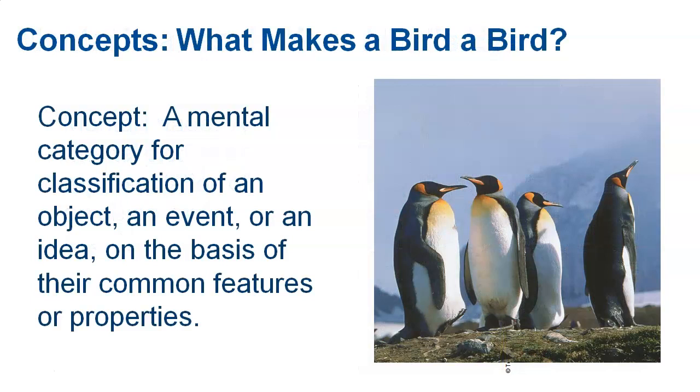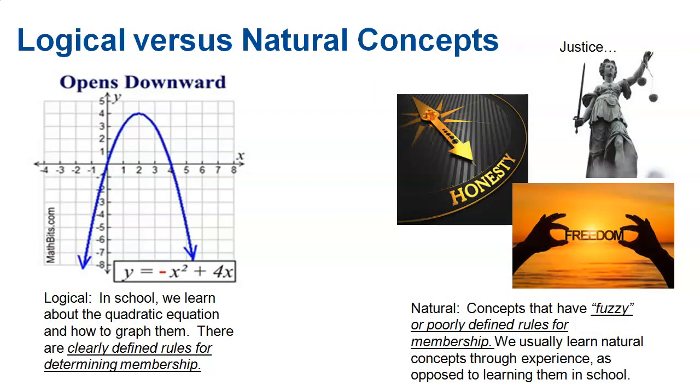We also have concepts — a category or classification of an object, event, or idea on the basis of their common features or properties. What makes a bird a bird? A lot of times people say it needs wings, a beak, and the ability to fly. But what about penguins? They can't fly, but they're still birds. So we have this category with certain features. When looking at concepts, there are different types.